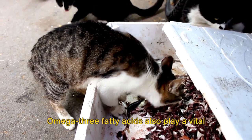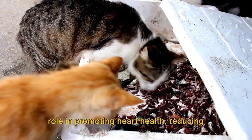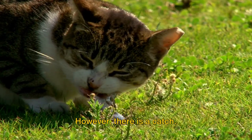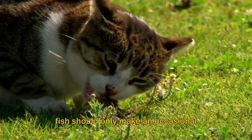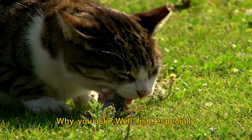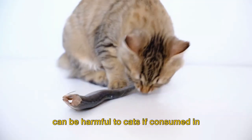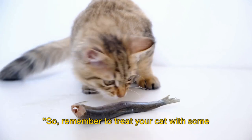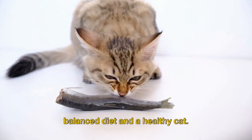But that's not all. Omega-3 fatty acids also play a vital role in promoting heart health, reducing inflammation, and even supporting brain function. However, there is a catch. Despite all these fantastic benefits, fish should only make an occasional appearance in your cat's diet. Fish, especially larger species, can contain mercury, which can be harmful to cats if consumed in large amounts. So remember to treat your cat with some fish every now and then — moderation is key to a balanced diet and a healthy cat.